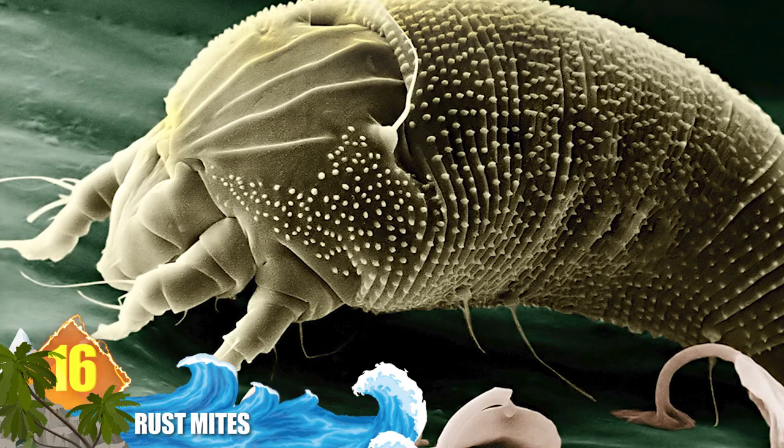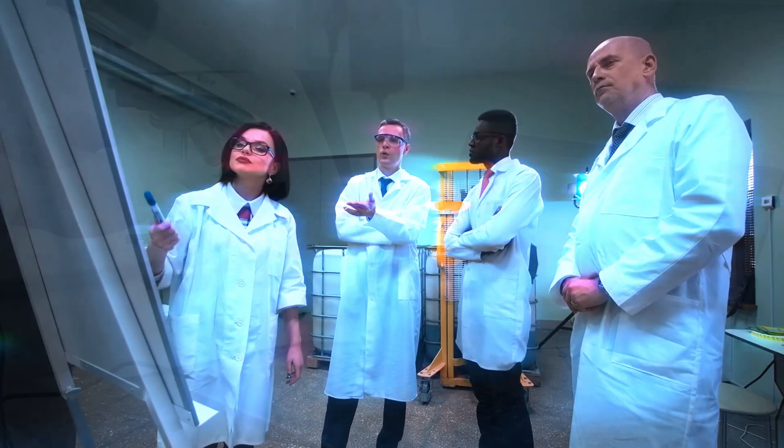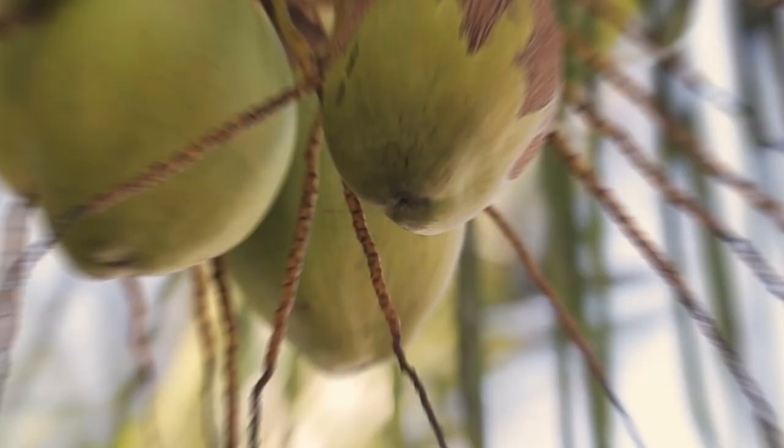Number 16: Rust Mites. Even though they're nearly invisible to the naked eye, these creatures can produce multiple generations within a given year. They've been identified in more than 20 countries worldwide, including the United States. Researchers call them vagrant animals because their population is distributed by the wind. They belong to a family that contains more than 3,600 species. Some can cause a lot of damage to crops like coconuts and blackberries, while others are used as biological pest control agents for weeds and other invasive plant species.